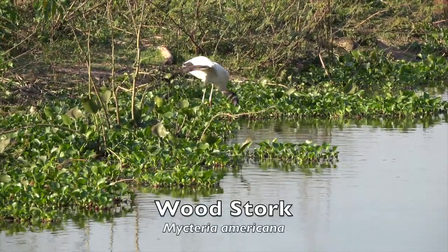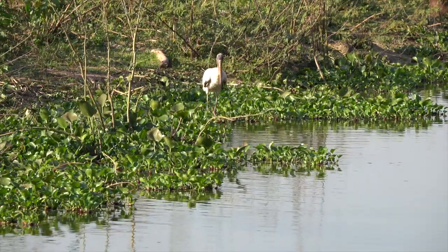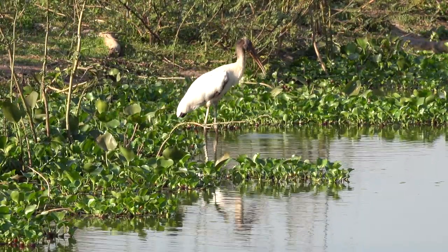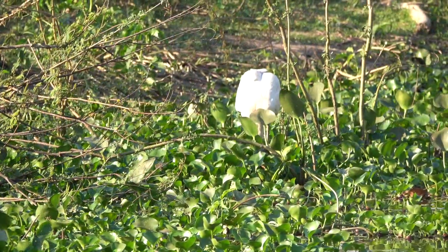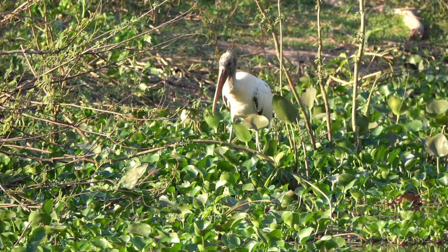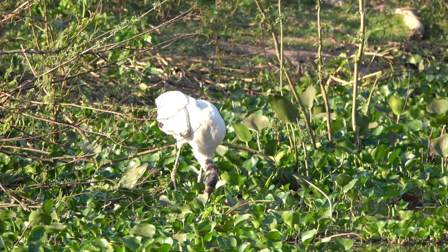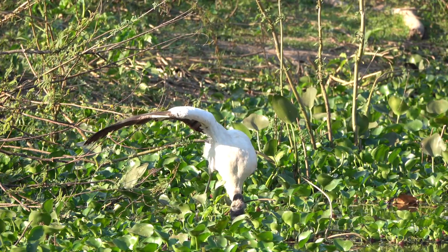Like many other storks, the wood stork is a tactile feeder, capturing food by feel. Although this bird can feed visually, tactile feeding allows it to forage in wetlands with concentrated prey, as well as in murky waters, without depending on sight. The wood stork is a colonial wading bird that inhabits the neotropical region from the southeastern United States to northern Argentina. The species is considered endangered in the United States due to degradation of its foraging and breeding habitat, but in the Brazilian Pantanal, breeding populations appear stable. Wood storks feed on fish, frogs, crayfish, large insects, occasionally small caimans, and mice, though fish make up the bulk of their diet — especially fish ranging from about 1 to 6 inches.